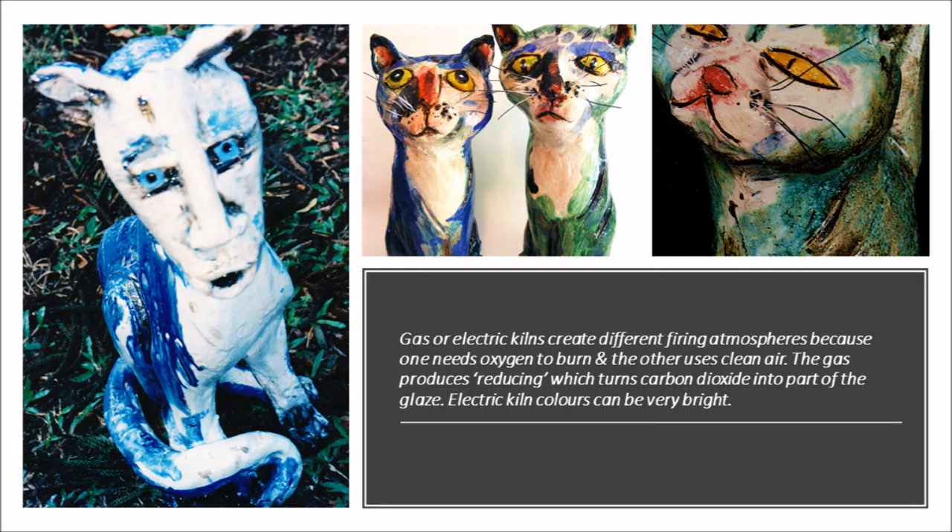It traps carbon. Electric kiln colours can be very bright depending on the metals used. The blue cat is cobalt and a gas kiln, while the green cat comes out of an electric kiln.